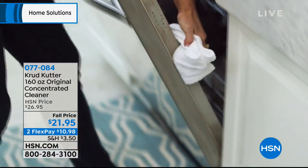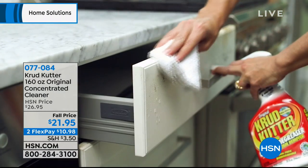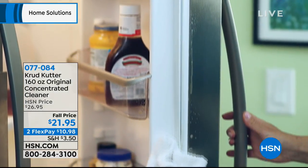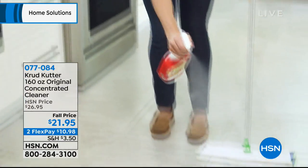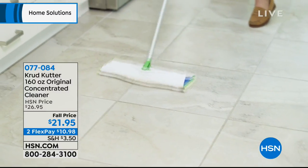Not all cleaning products are the same. Crud Cutter is highly concentrated, highly capable of cutting through grease and grime and oil, old pet stains, old makeup stains — really truly cleaning your home and making it look fantastic.